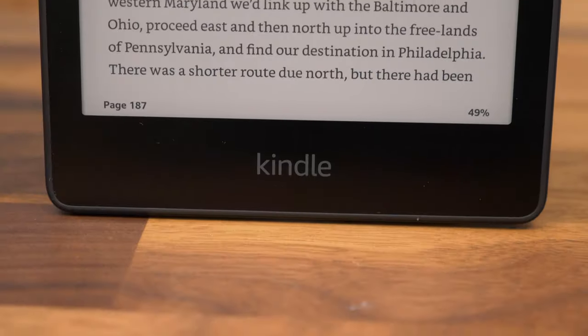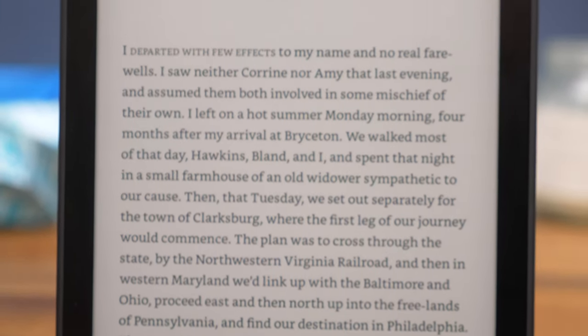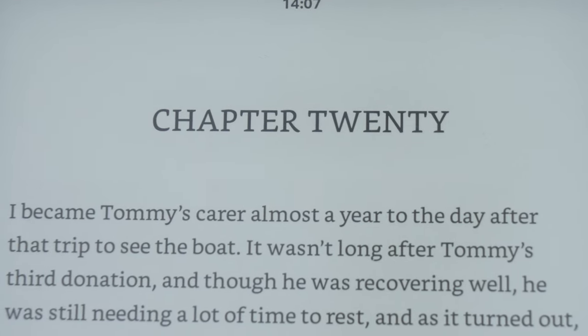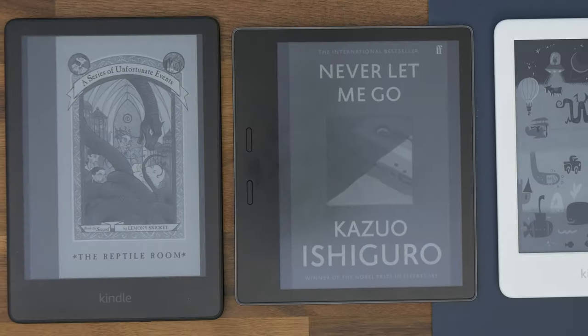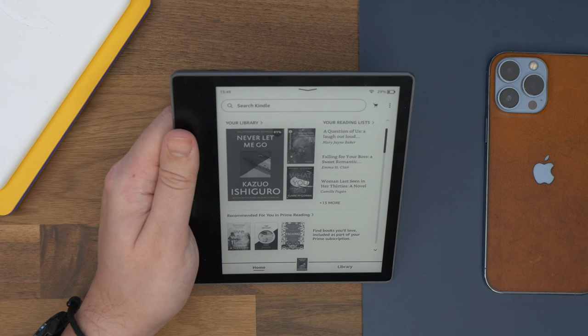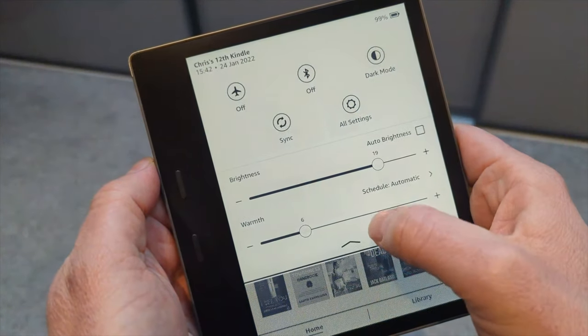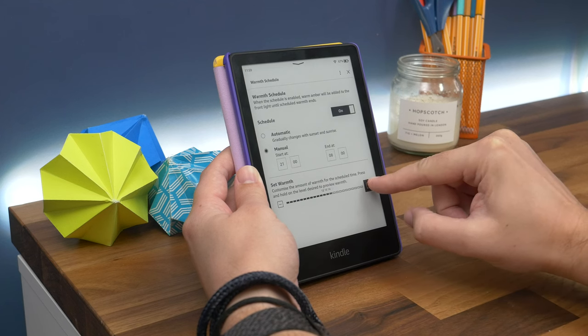Now onto the screen, lighting, and reading experience. The Paperwhite and Oasis share some common features — both feature 300 pixels per inch sharpness, meaning text is crisp and sharp. Screen size is similar too, though not identical: the Paperwhite has a 6.8-inch display and the Oasis measures 7 inches, though it's not a huge difference. They both even feature an adjustable warm light, and you can schedule when you want it to come on.